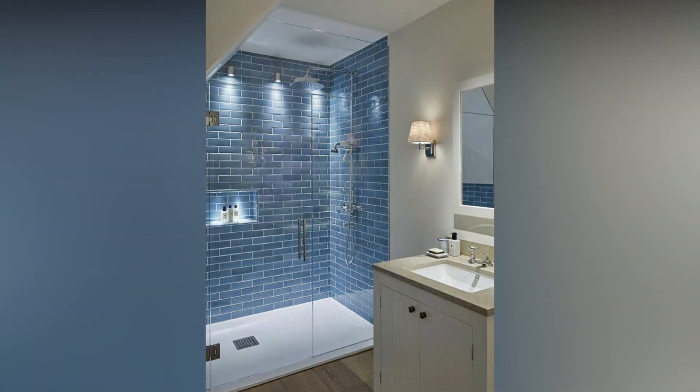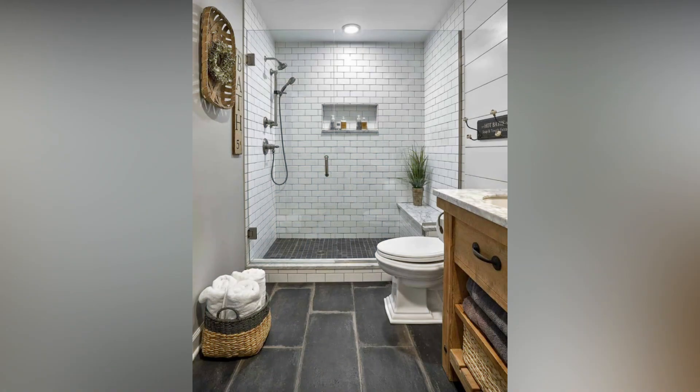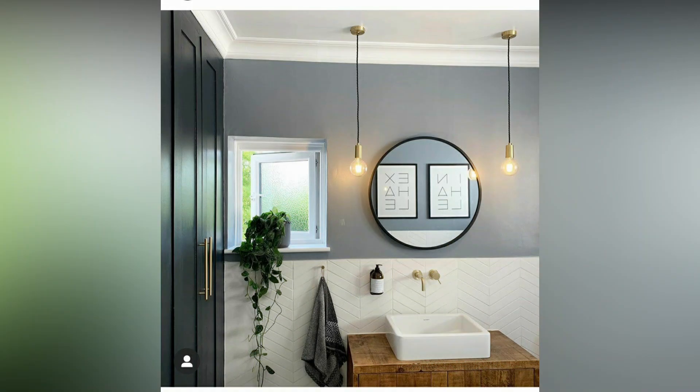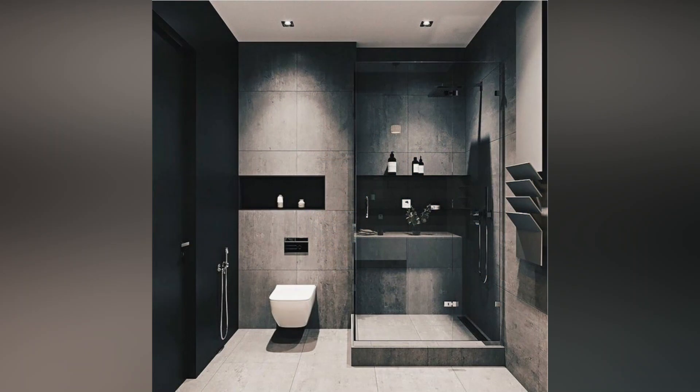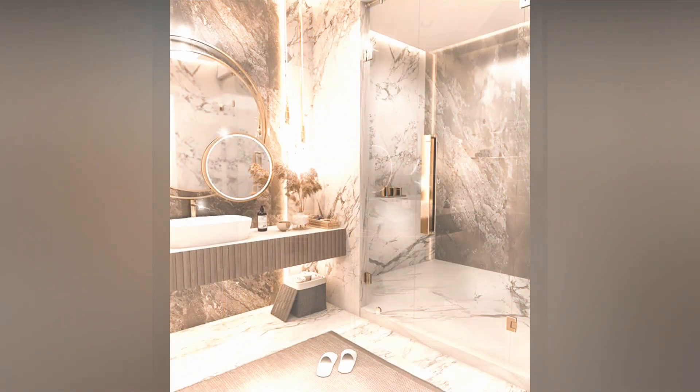Optimizing the floor plan for a seamless flow: Don't let the size of your bathroom dictate its functionality. Smart floor planning is the key to making every inch count. Explore space-saving options like compact tub-shower combos or sleek shower stalls to strike a balance between luxury and utility. With a well-thought-out floor plan, your small bathroom can feel open, airy, and surprisingly spacious.